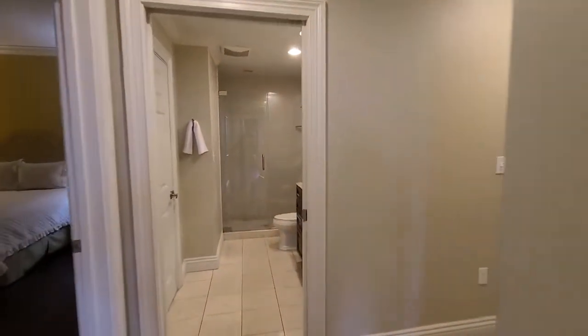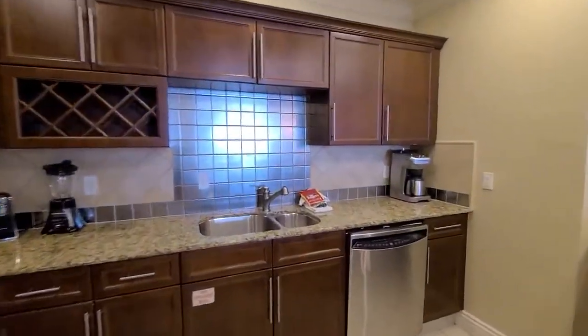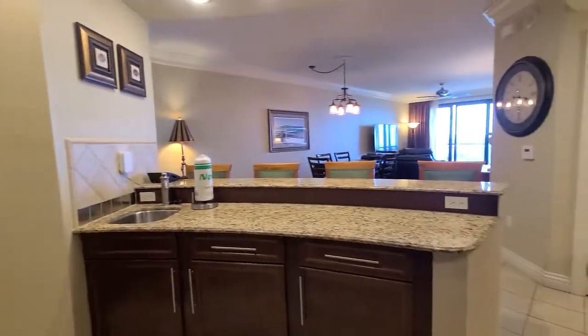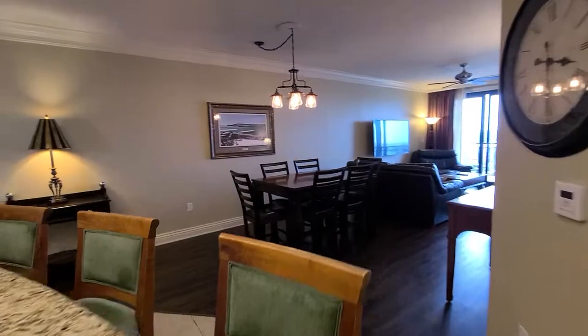I'll give you another view of the kitchen and the main living area. There is also 24-hour on-site security here as well — another bonus to have. Always nice to have some extra added security.